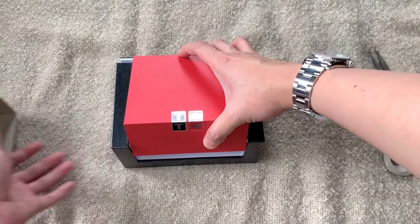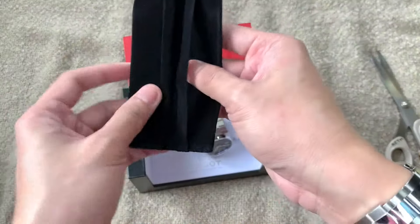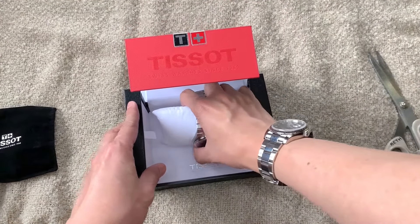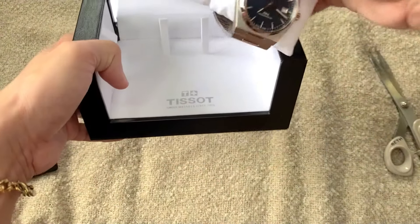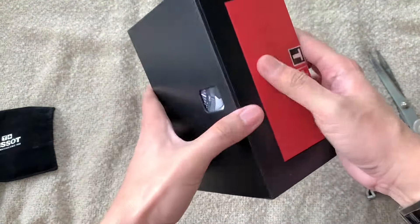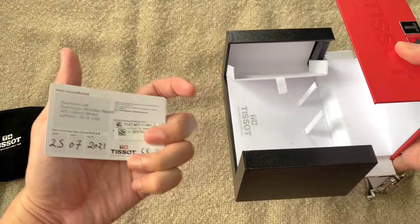Back to the unboxing — this is my first Tissot purchase and it appears that this package has been moved around a lot. I just hope there's no damage to the watch. I'm not sure what this is — is this a travel watch case? Let's check out the watch. You need to pull it out. Where are the warranty cards? I'm not so familiar with Tissot boxes. Oh, there you go — we have the warranty here. I think it's two years.